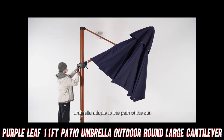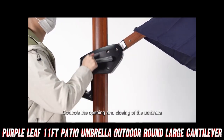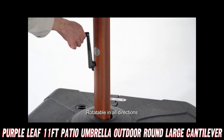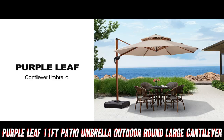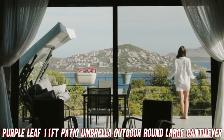Ever felt like you're melting under the sun during your backyard barbecue? Well, say goodbye to those scorching rays. What makes this umbrella stand out? For starters, it's a whopping 11 feet in diameter. That's like having a small circus tent in your garden. But unlike a circus, this beige beauty won't have clowns popping out from under it.